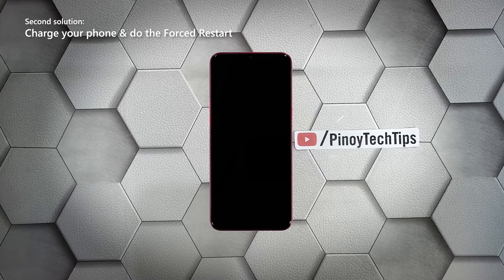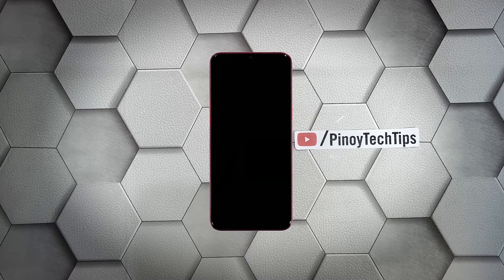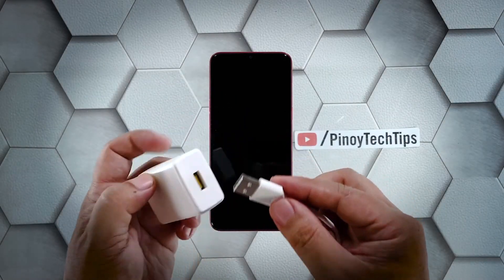Second solution: charge your phone and do the forced restart. The other possibility you have to rule out is that the battery may have been drained and that the firmware crashed just before the juice ran out. If that's the case, your phone neither turns on nor charges. But don't worry, you can fix it by doing the following: plug the power adapter into a working wall outlet.